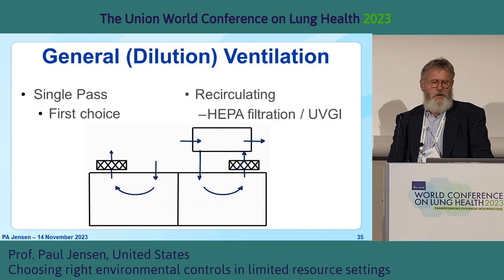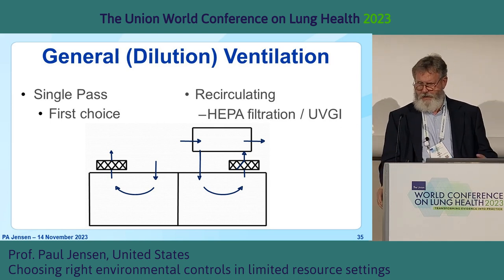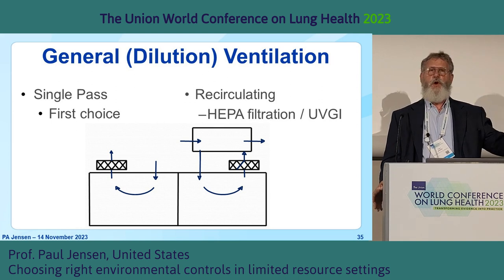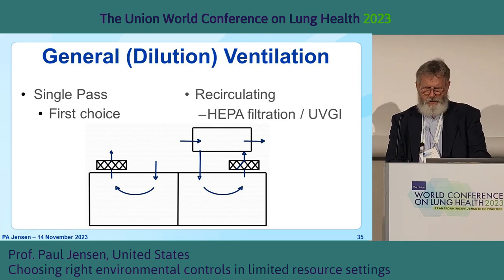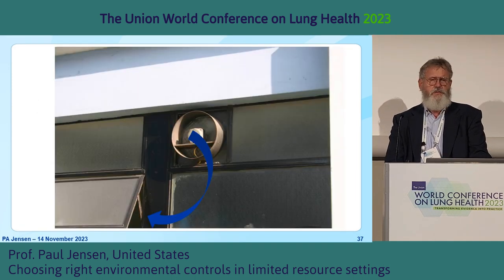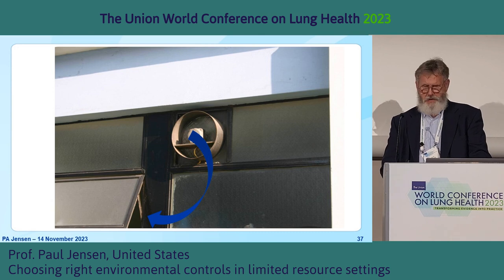When talking about mechanical ventilation, there are really two kinds. There's single pass — one air supply system and one exhaust system. Then there's recirculating, which has all kinds of issues. Here's an exhaust-only fan that exhausts from the room and sends it right back into the room. How effective is that? It's good for the electric company.